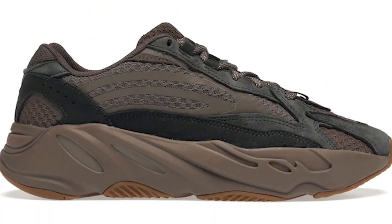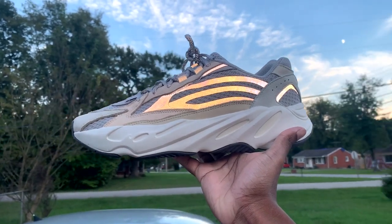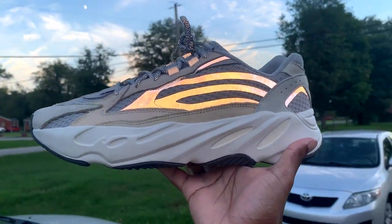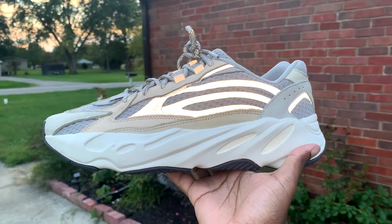At number two, I was going to put the Yeezy 700 V2 Mauve, but since I don't have that colorway in hand, I'm substituting with the Yeezy 700 V2 in the Cream colorway. Both work exceptionally well for fall, but if I had to pick one I'm going with the Mauve — it has mauve hits, brown accents, and nobody does the earth tone aesthetic better than Kanye West. The 700 V2 is an exceptional model in the Yeezy Adidas line, and the full-length Boost combined with its durability will make it perfect for fall.